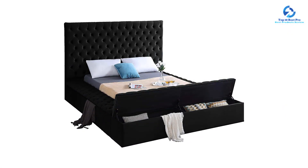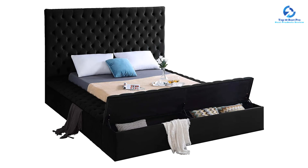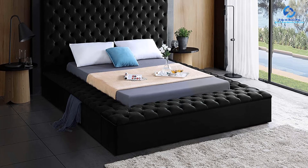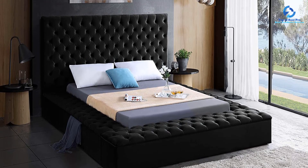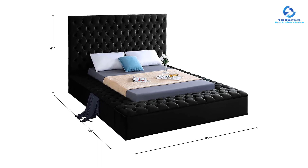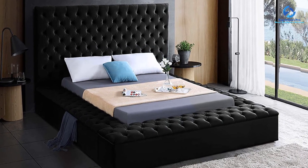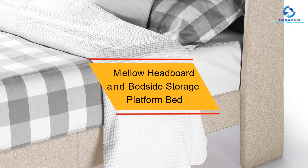One of the standout features is the footboard's inner storage, which provides additional space for keeping belongings organized. The bed also includes inner storage within the rails, measuring 10.25 inches W by 81 inches D by 11.5 inches H. The height from the floor to the top of the slats stands at 10.6 inches, ensuring proper mattress support and facilitating easy cleaning beneath the bed.